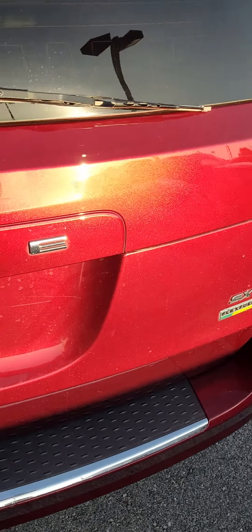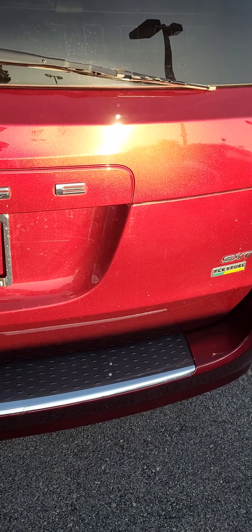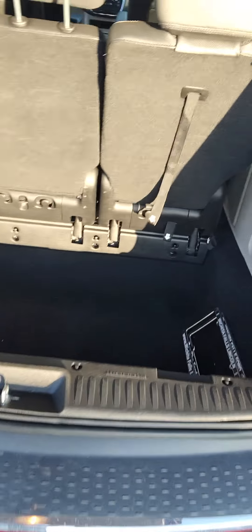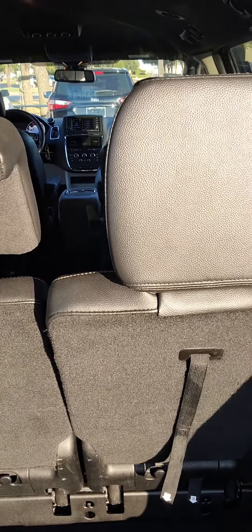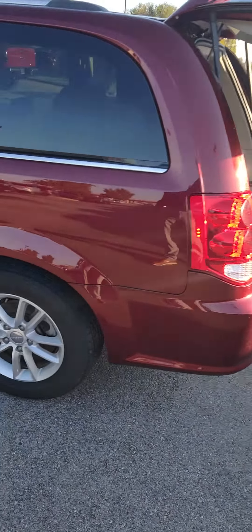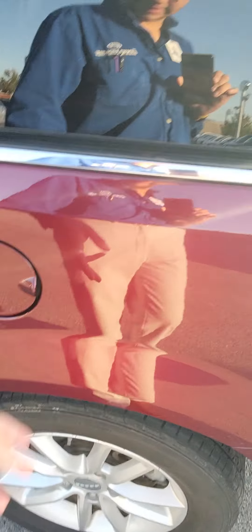SXT trim, and you do have a backup camera. Go ahead and open this up — you have some great storage back here as well. These seats do fold down all the way. Go ahead and press that and the gate will lower for you. You have your gas there.